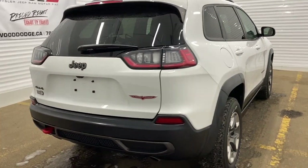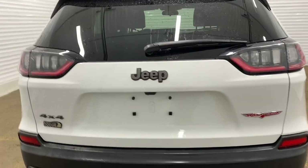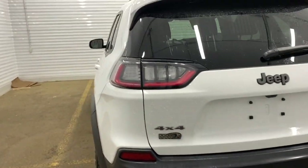This Cherokee also has a backup camera. We will now go take a look on the inside of the vehicle.